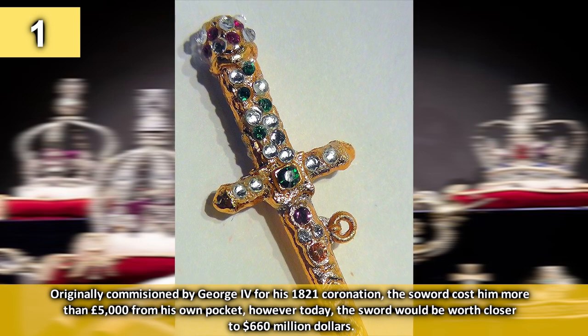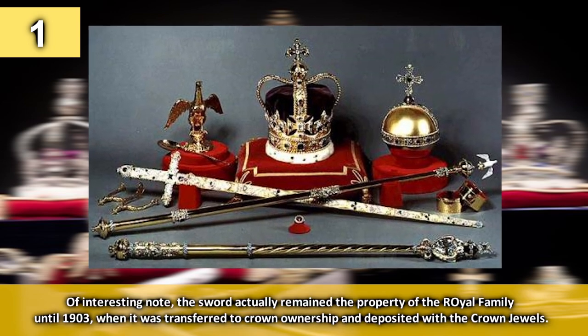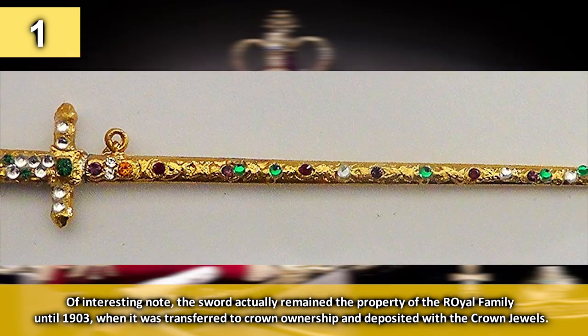However, today the sword could be worth closer to $660 million. Of interesting note, the sword actually remained the property of the royal family until 1903, when it was transferred to crown ownership and deposited with the crown jewels.